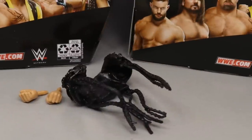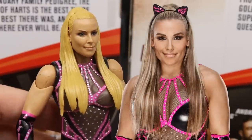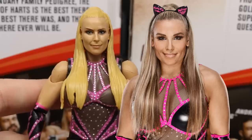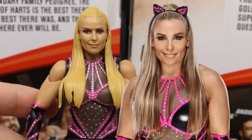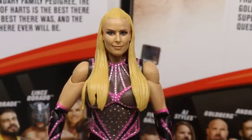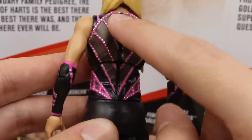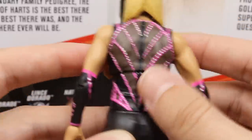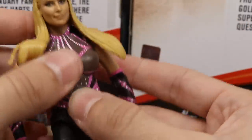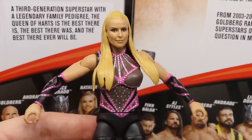Moving on to Natalya herself — I think they captured her likeness beautifully. It looks a lot like Natalya and is a big improvement over her last basic. I believe this figure got cancelled a couple of times. I love the hair mold and all these pink strands, studs, and the zipper. Everything you see — on the back, on the chest — is actually hand-sculpted. It feels really sturdy and they did a great job. Women's figures have improved vastly.